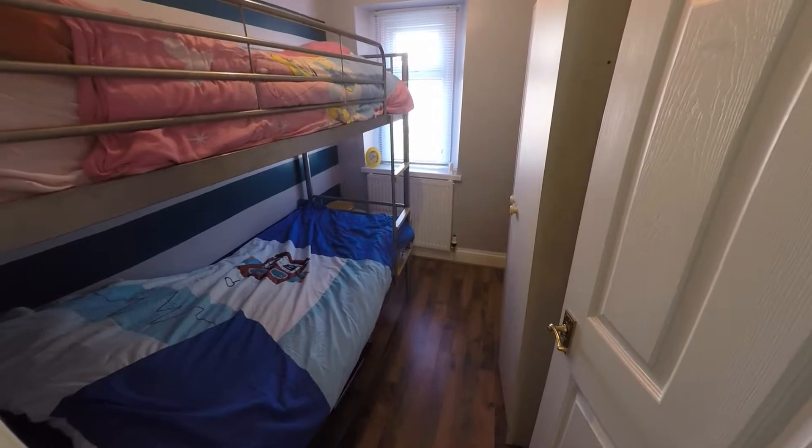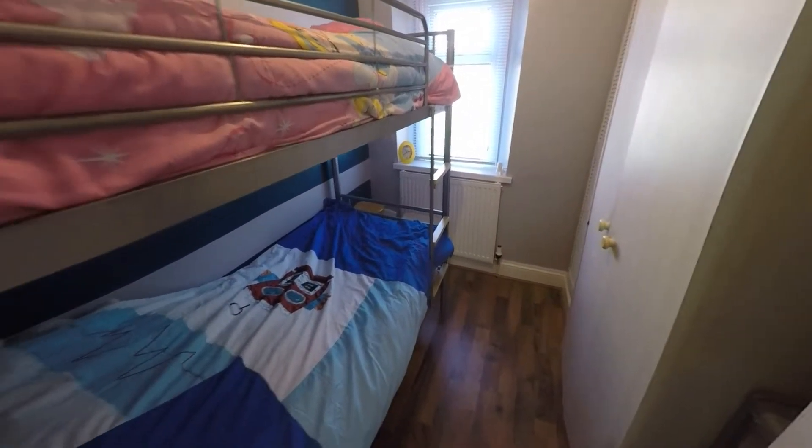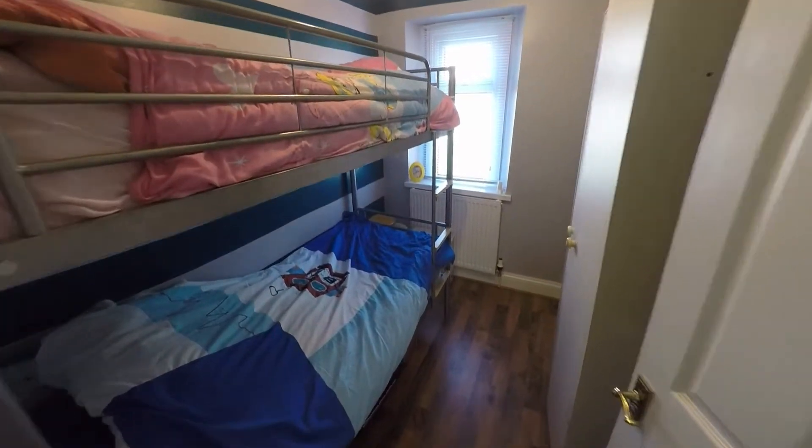And finally we've got the third bedroom here, which is a single-sized room — still a good size. It comes with some built-in storage here, and as you can see there's also some space for some extra furniture.